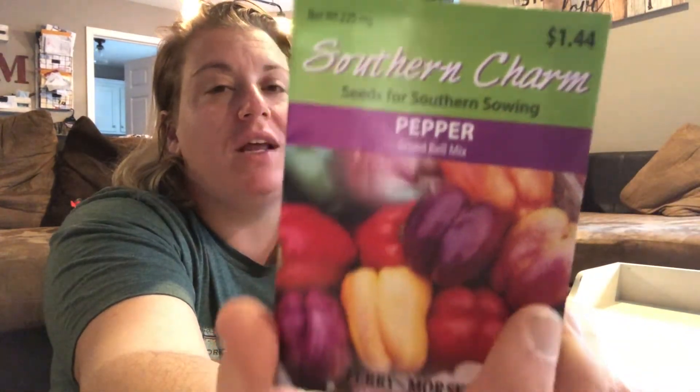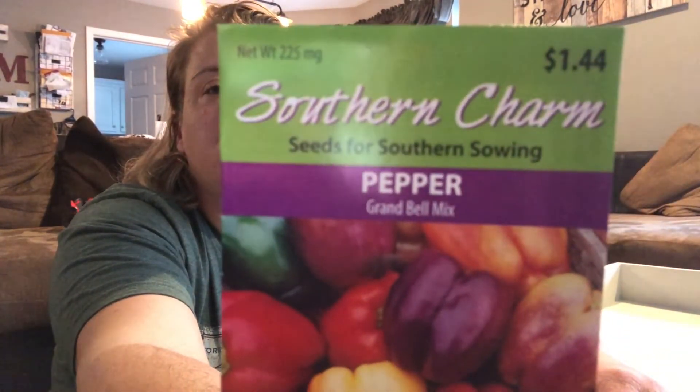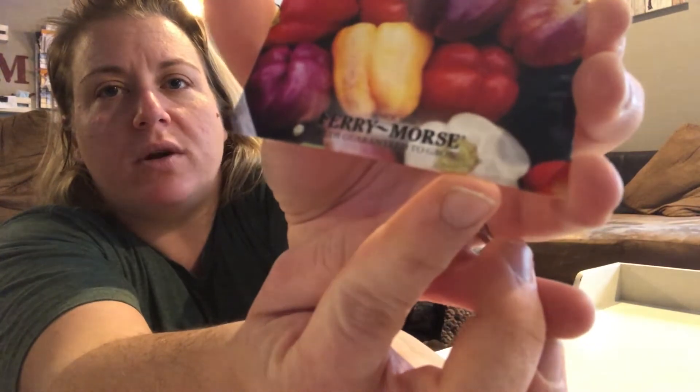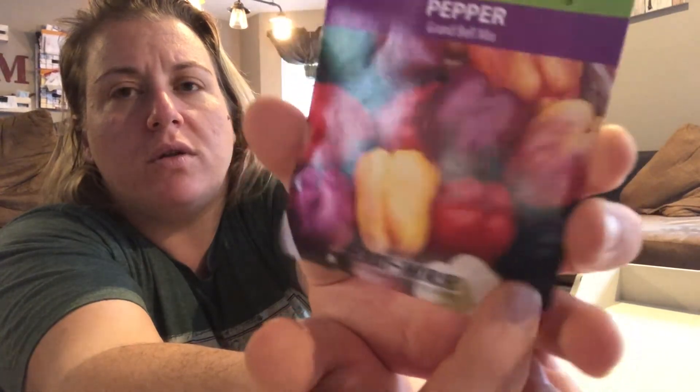Going from the hot pepper mix to the bell pepper mix. These won't last around the house because you can eat them with cream cheese, you can just eat them raw, you can put them in all kinds of dishes. Shades of red, yellow, orange, white, purple, and chocolate. Did you see that white one? That'd be pretty cool.